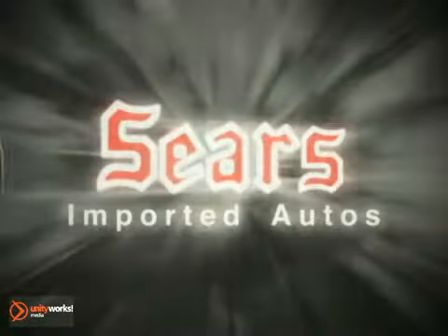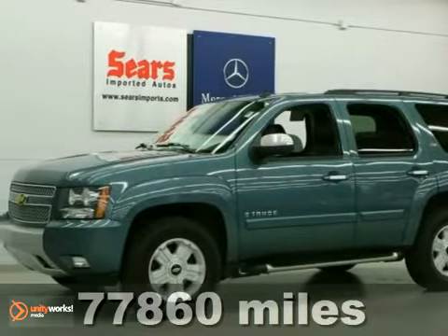At Sears Imported Autos, nothing gives us greater satisfaction than serving you. Here's the vehicle for you — a 2008 Chevrolet Tahoe LT.